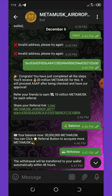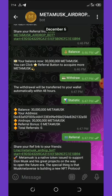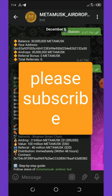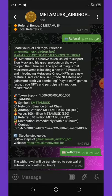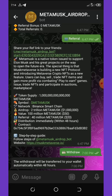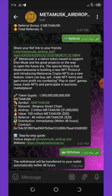They will tell you that congratulations, you have gotten a free 30 million MetaMask tokens, and you can refer your friends to earn more. Here you can see my balance — I made a withdrawal and it's gonna come to my wallet within 48 hours. Each referral you make on this bot is gonna give you an extra 10 million tokens.